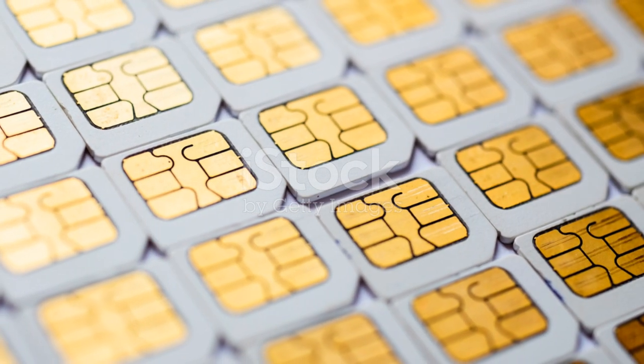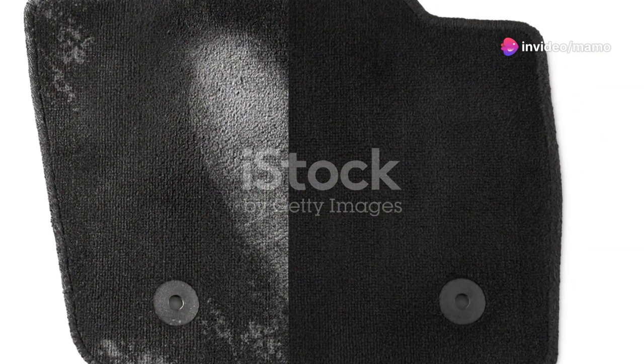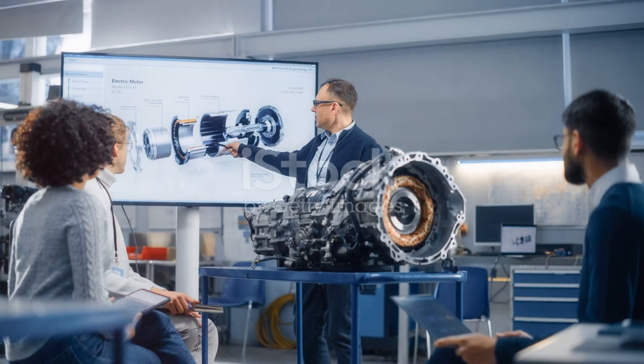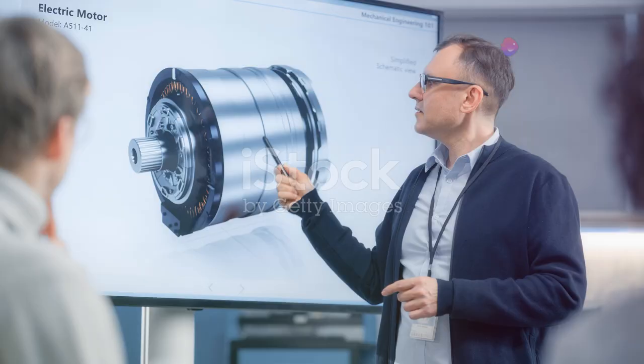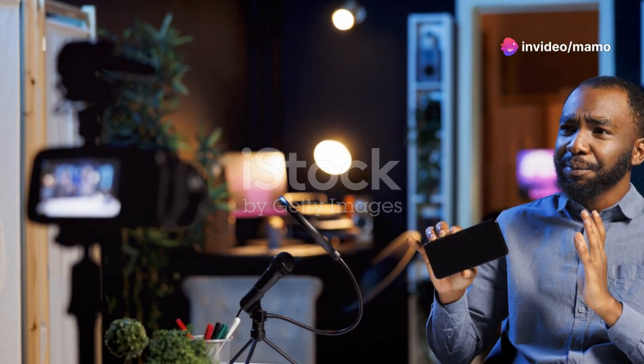The GECOM Mini-IT13 keeps you connected wherever you are. It packs incredible power into a device that can fit in the palm of your hand. Whether you're a professional on the go or a student needing a reliable machine, the Mini-IT13 delivers. It's the perfect combination of power and portability.